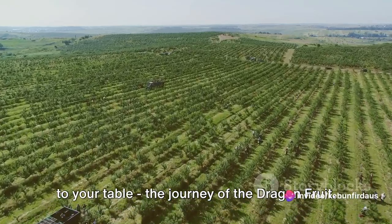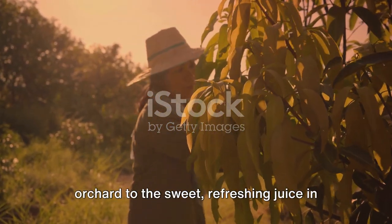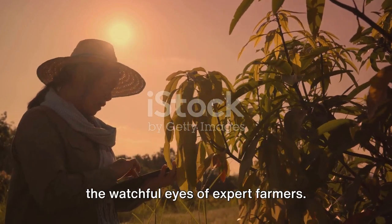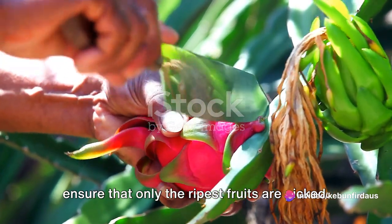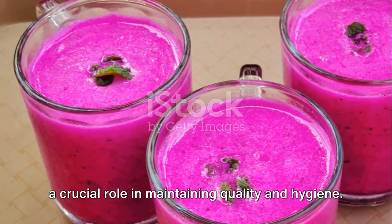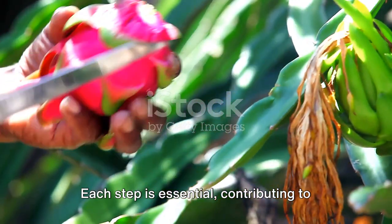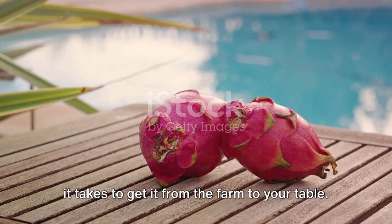And there you have it — from cultivation to your table, the journey of the dragon fruit. From a vibrant bloom in a tropical orchard to the sweet, refreshing juice in your glass, the path of this distinctive fruit is marked with meticulous care and precision. It begins with cultivation, where the dragon fruit is nurtured under the watchful eyes of expert farmers. Then comes the harvesting, requiring a keen eye and a gentle hand to ensure only the ripest fruits are picked. The journey continues with sorting and cleaning, where advanced machines play a crucial role in maintaining quality and hygiene. It's then crafted into delightful products such as invigorating juice and mouth-watering dried snacks. Each step is essential, contributing to the exquisite taste and quality of the final products we enjoy.